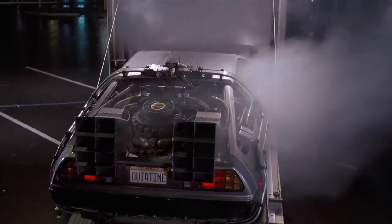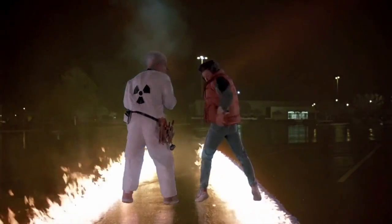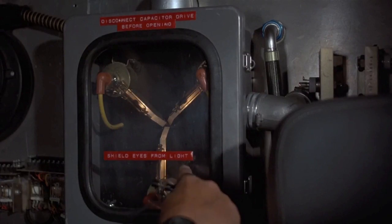First, you turn the time circuits on. If you're going to build a time machine into a car, why not do it with some style? Are you telling me that this sucker is nuclear? This is what makes time travel possible. We're sending you back to the future!